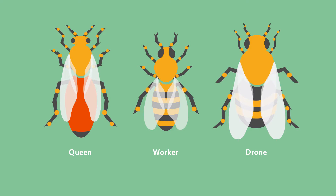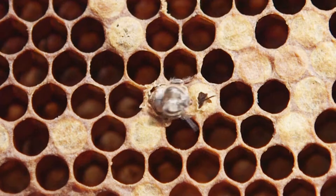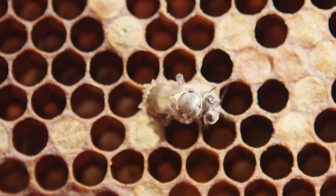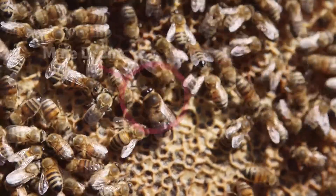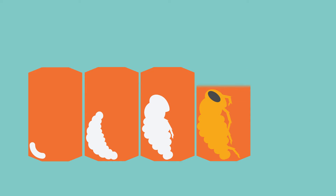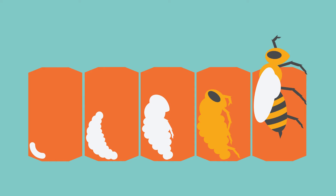The eggs that the queen lays will become either female worker bees or male drones. Female worker bees hatch after 21 days. Male drones hatch after 24 days. The larva hatches from the egg, then the bee emerges from the cell after pupation.